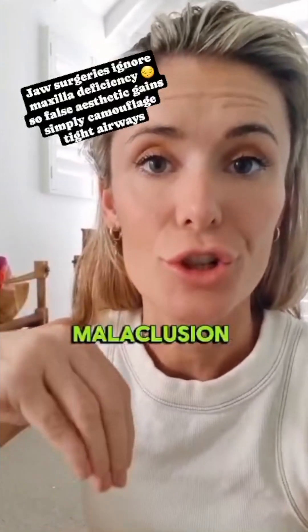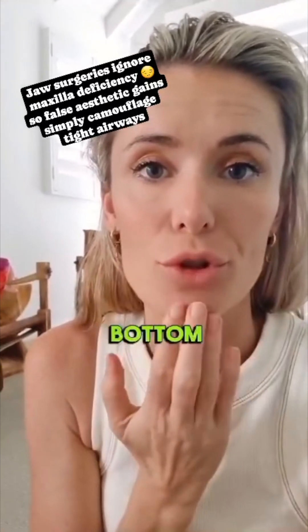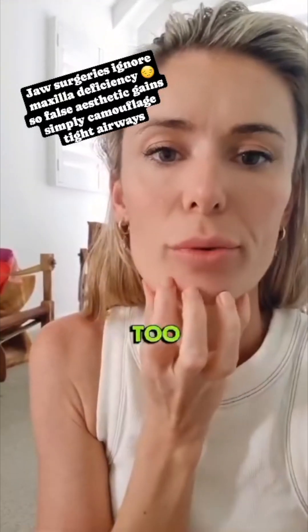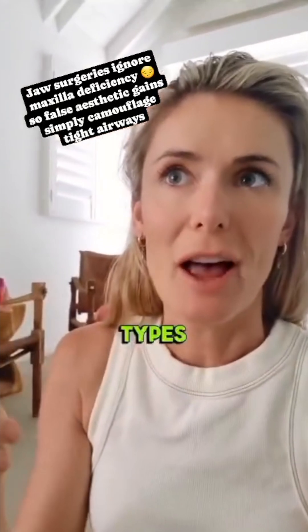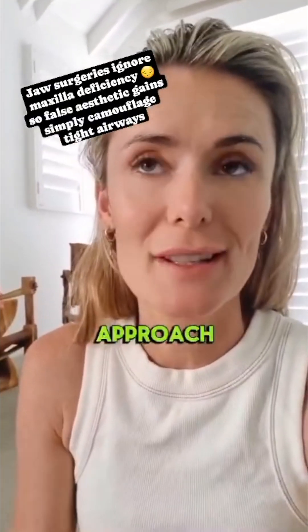Many people have a degree of malocclusion 2 or malocclusion 3, and it means they're unsatisfied with the appearance of the bottom jaw — it's either too weak or it's too prominent. These facial types are often treated with plastic surgery, which is actually the wrong way to approach this issue.